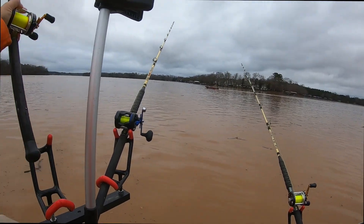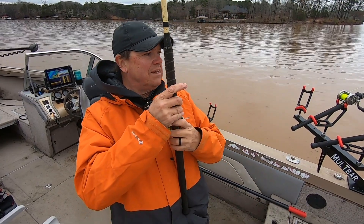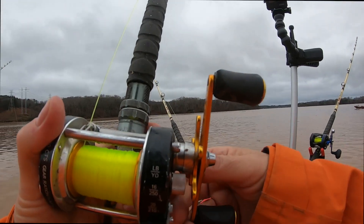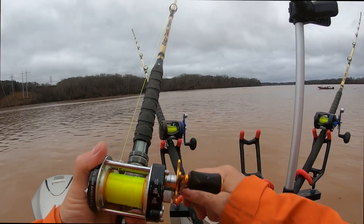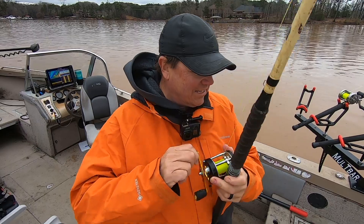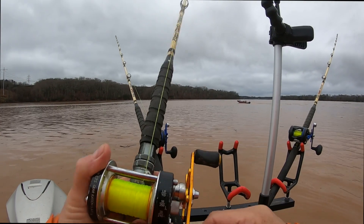Alright guys, I might have a fish here in the mud bowl — the tree pile, whatever you'd call it. I've got trees floating down through here, leaves, pieces of boats, boat docks. All kinds of stuff in the water right now.